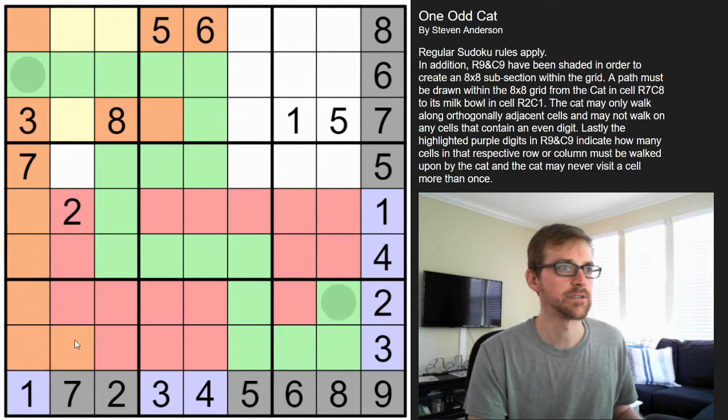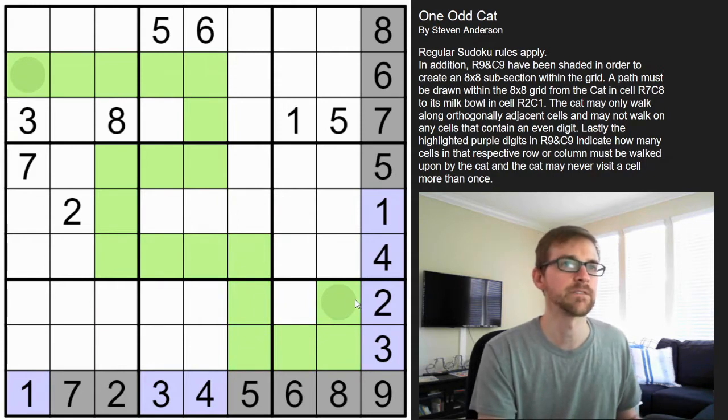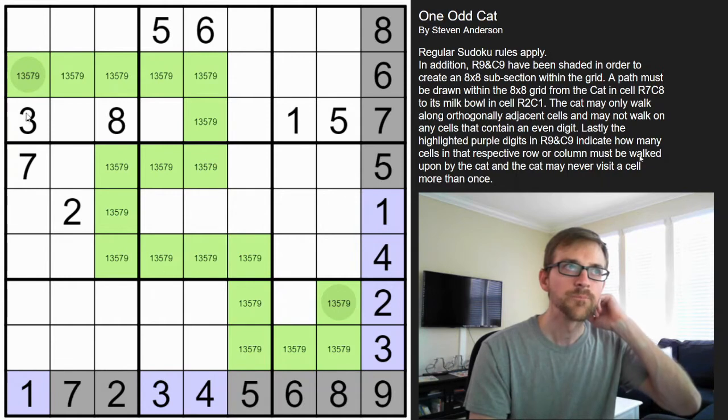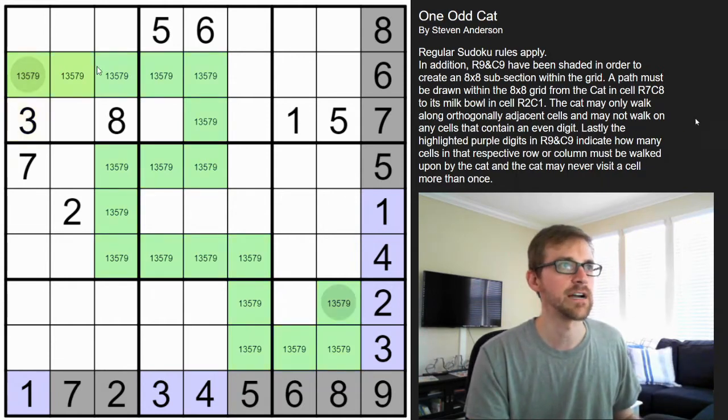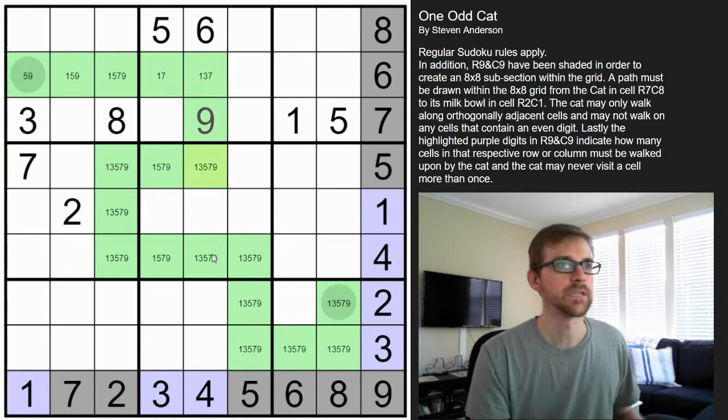I'll clean this up — we don't need all of these red cells anymore. All of these green cells have to be odd digits: one, three, five, seven, or nine. This three blocks all of those from being threes. This seven and the one means these cells can't be one or seven. This can't be a seven because of the seven at the bottom. These can't be fives because there's already a five in that box. None of these can be threes in that column.